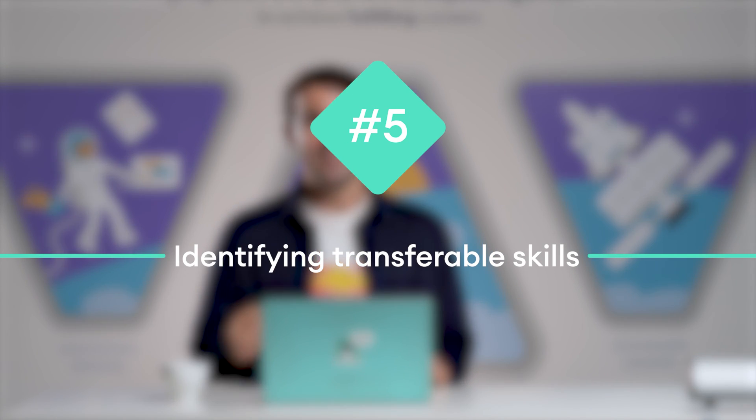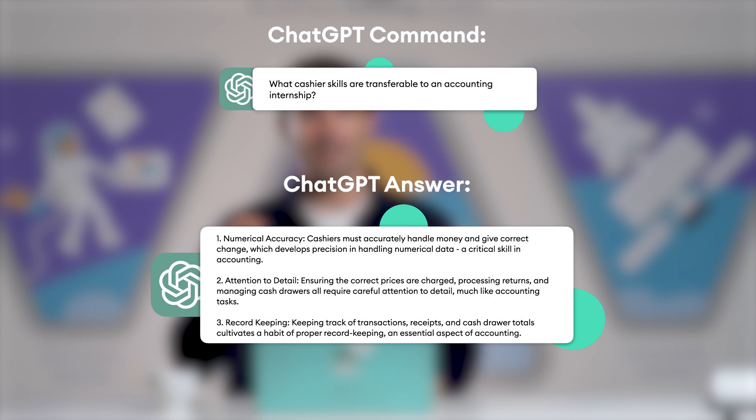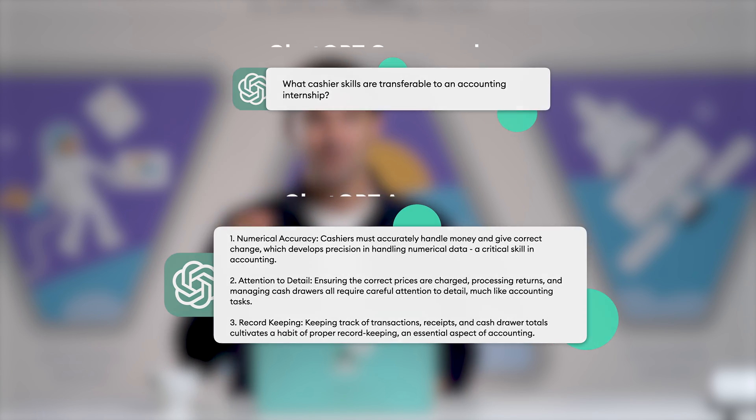And number five: identifying transferable skills. This is great for career changers and students with no work experience. What you need to do is identify transferable skills between the experience you do have and the job you're aiming for. ChatGPT can analyze your previous roles and pinpoint abilities that apply to your target job. Even two jobs with nothing in common can benefit from the same skills like leadership, problem-solving, or computer skills. So whatever it is you're struggling with, give ChatGPT a try to help you get the ball rolling.